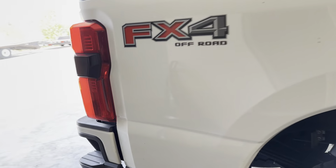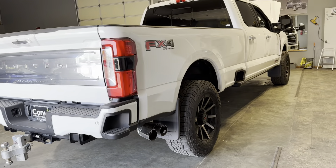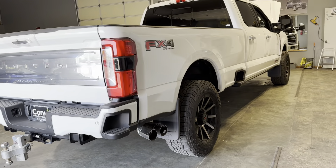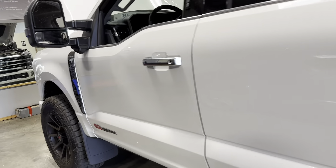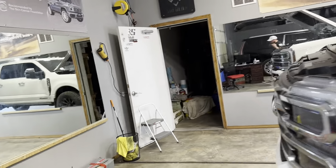Right now that's the steepest rear end they'll give you in a regular pickup. The 450 has a more aggressive one, but for a 250 or 350 Ford, I think the steepest rear end they give you is 3.55. There's a good reason for it — 90% of you guys out there do not need a 3.55. There's no reason for a 3.55 in this truck.